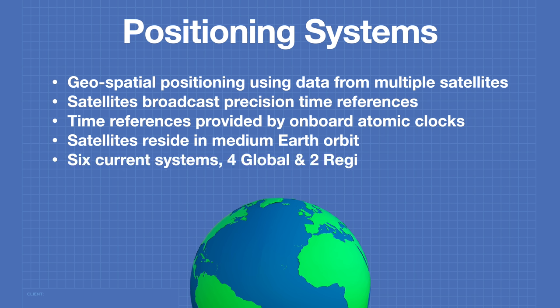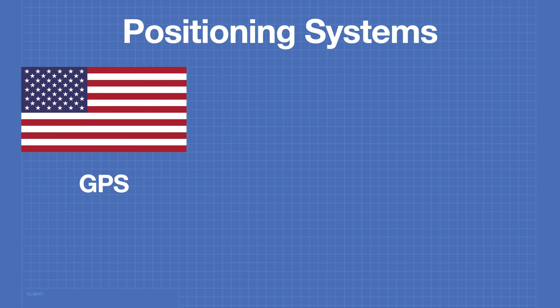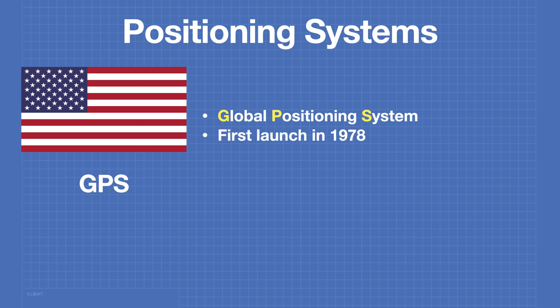There are six current positioning systems — four of them global and two regional ones. The American Global Positioning System, or GPS, is by far the most used and most well-known. The first GPS launch occurred in 1978, but the system was restricted for military use only then. Although the system was opened up to maritime and aviation use by President Ronald Reagan, commercial use didn't really start until 1994.